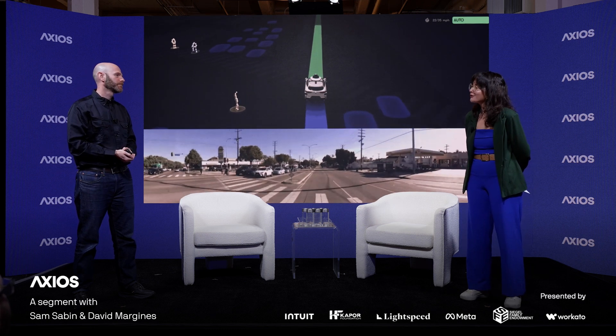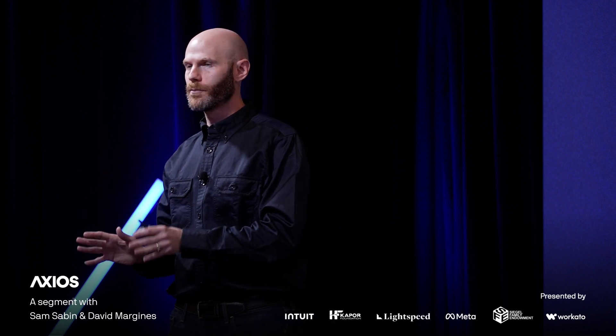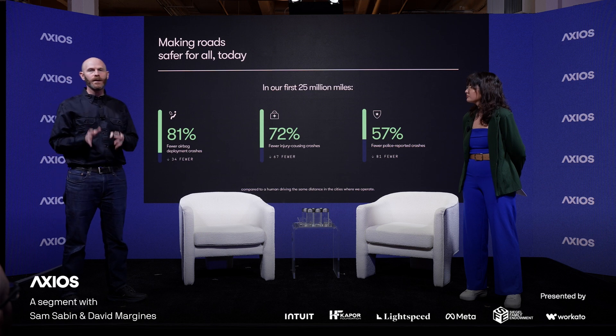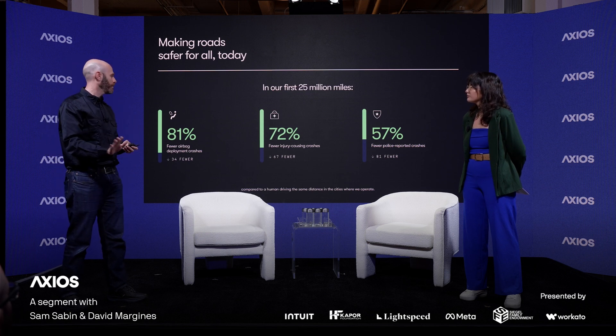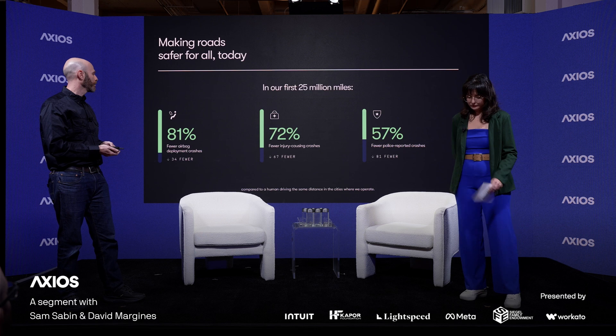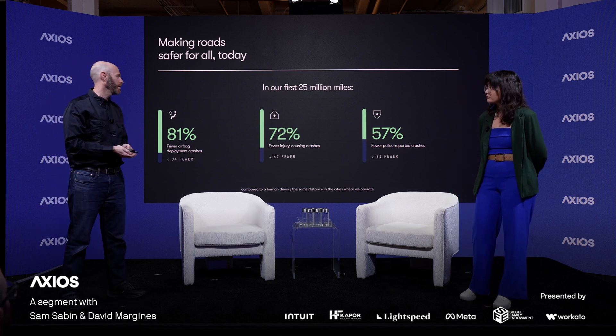Is Waymo today safer than a human driver? We looked at the data and the data confidently points to yes. We looked at our first 25 million miles of fully autonomous driving — nobody behind the driver's seat, nobody able to take over — and compared it to human driving in the same geographies and on the same types of roads, which is the only way to get an apples-to-apples representation of safety. We found 81% fewer airbag deployments, a 72% reduction in injury-causing crashes, and a 57% reduction in police-reported crashes.